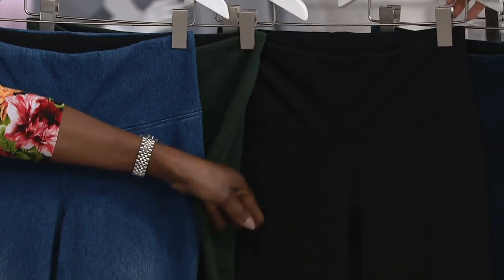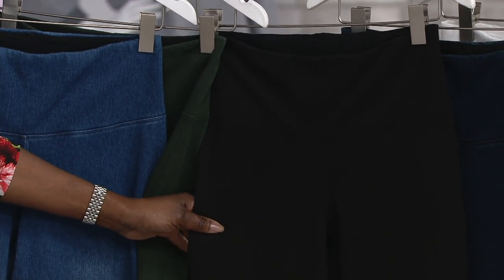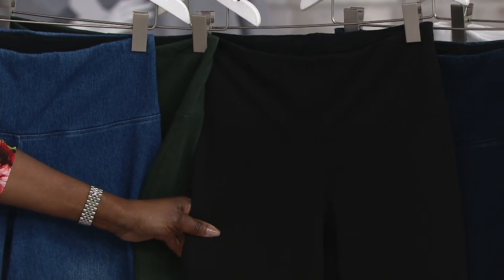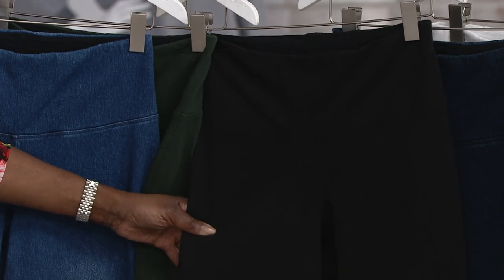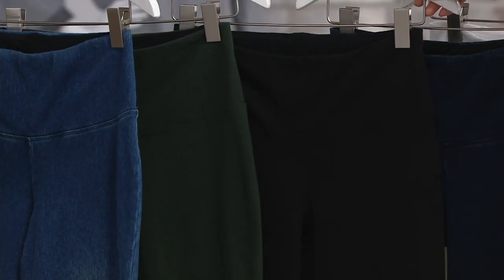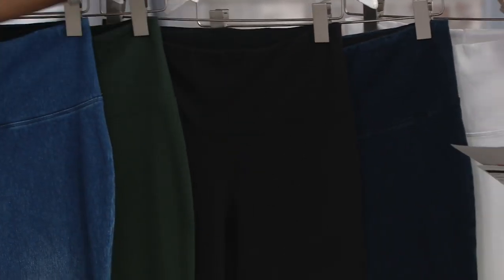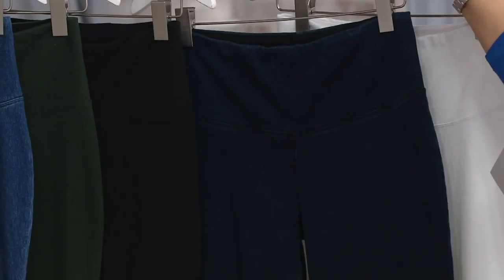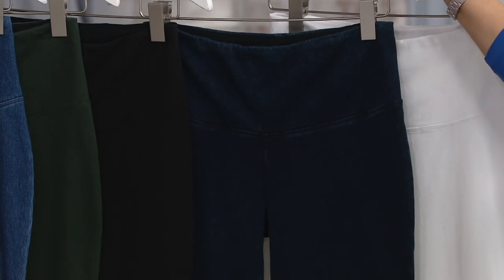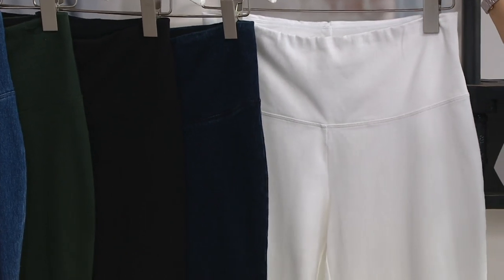Here's your black. I call this the country club black because no one will know you're wearing denim — they're like a trouser. And then here is your indigo, which is really rich too. And definitely, ding ding ding — white! Get your white pants, ladies.